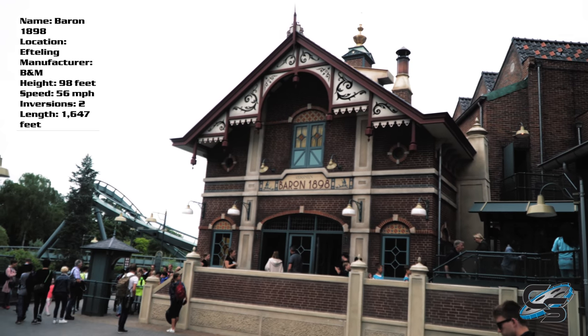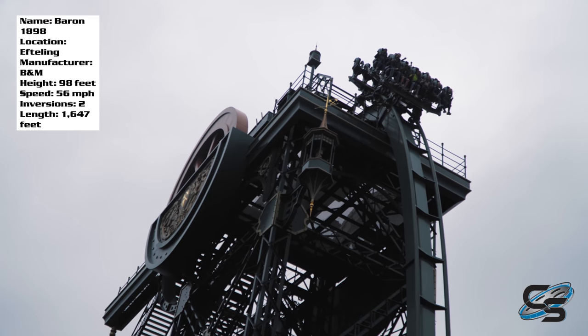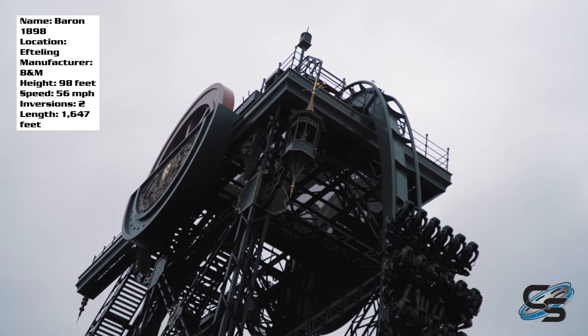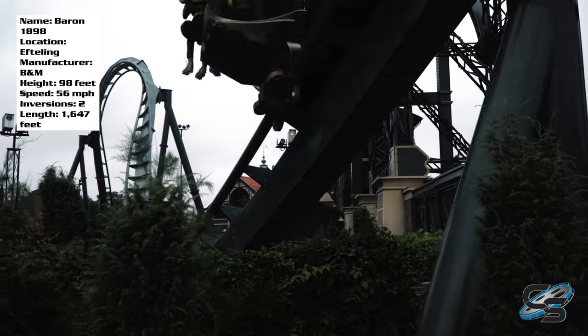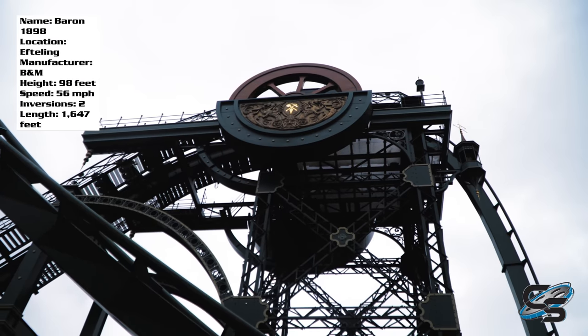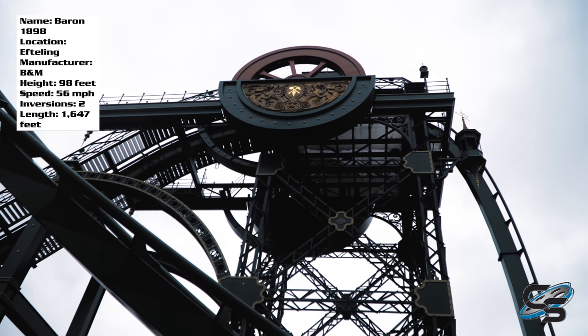Baron 1898 is Efteling's B&M Dive Coaster. It is one of the miniature models, seats about six across, three different rows, and it's got a pre-condensed layout. You have that first drop, Immelman, Zero-G Roll, Helix, and then your turn into the brake run. There's not a lot to it. However, this might be, as of when this video is being made, my personal favorite dive coaster, which I think may surprise a lot of people.